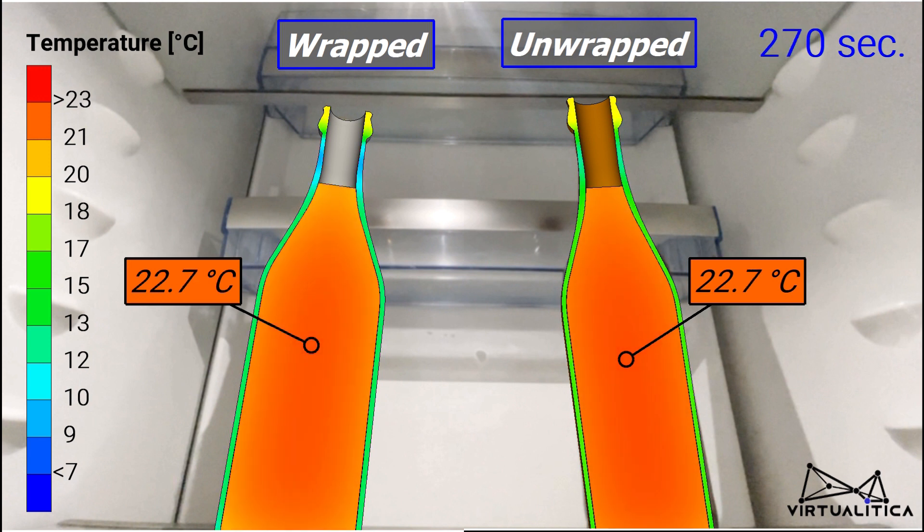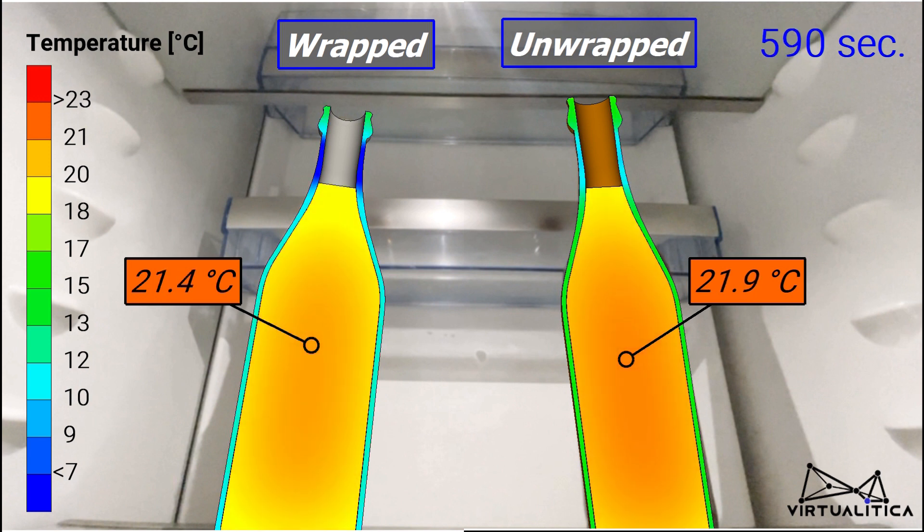We have to dissipate the heat quantity proportional with the specific heat of the glass and the beer to obtain every single degree Celsius drop in temperature. The fridge can do this excellently.